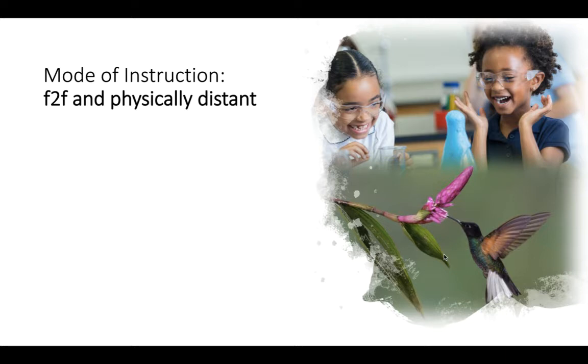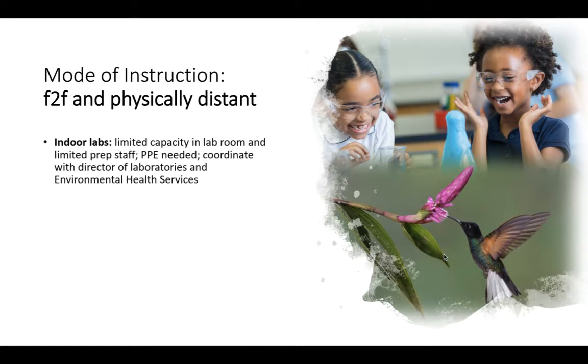For your lab mode of instruction, if you choose face-to-face and physically distant in an indoor lab, you'll automatically have about 50 percent capacity in that room and limited prep staff if you have them. You're going to need personal protection equipment, and it's good to coordinate with your director of laboratories and EHS. You can take a cohort approach and rotate small groups of students through lab one week after another for some of the labs, and then teach the remainder online.